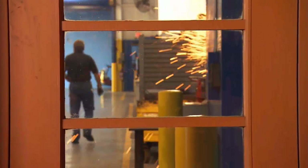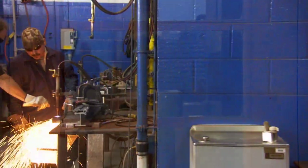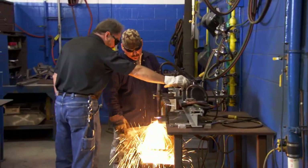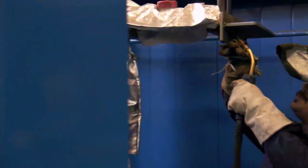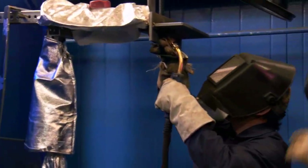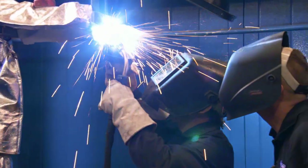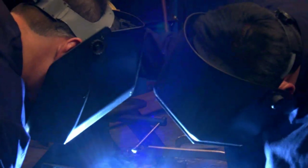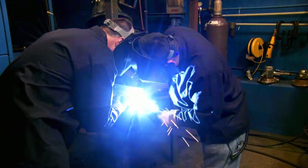Welding is so integral to General Dynamics operations at Lima that the facility maintains a fully staffed welding school. With over 130 process qualifications, it provides military personnel, area students, and the regional workforce with some of the best training in the country. Every General Dynamics welder must successfully achieve proficiency at the weld school prior to working on a vehicle.